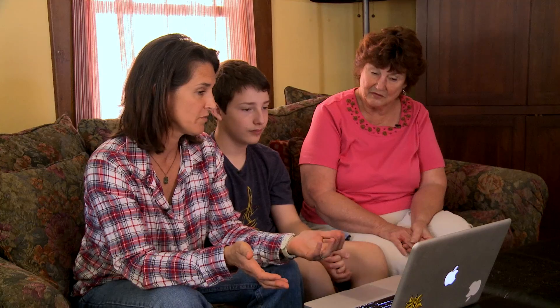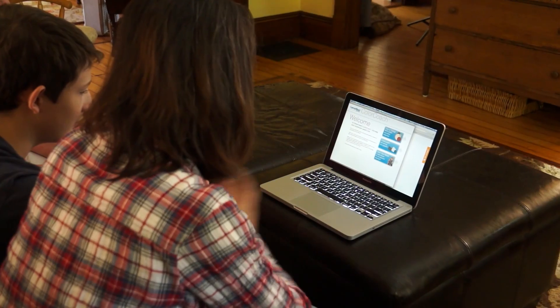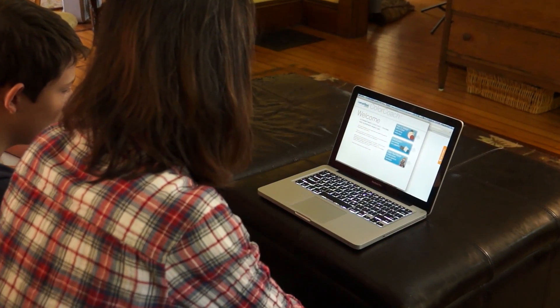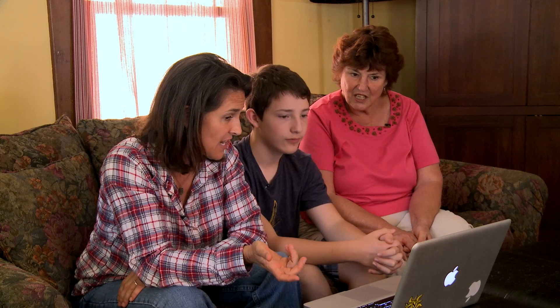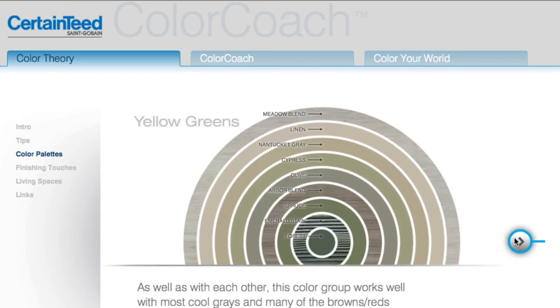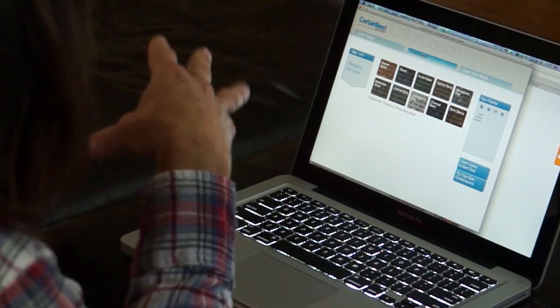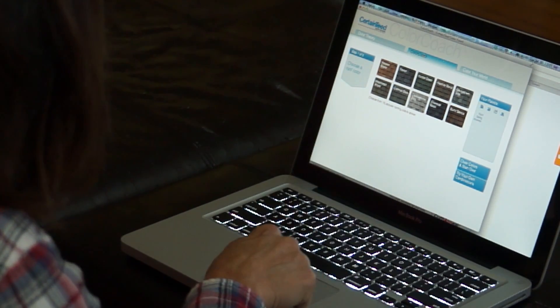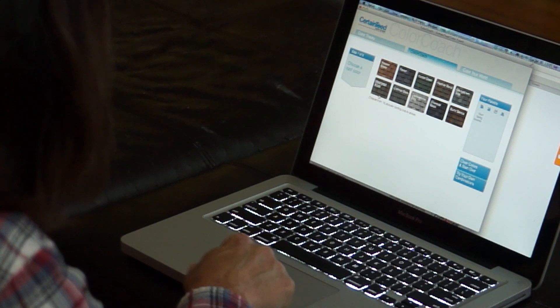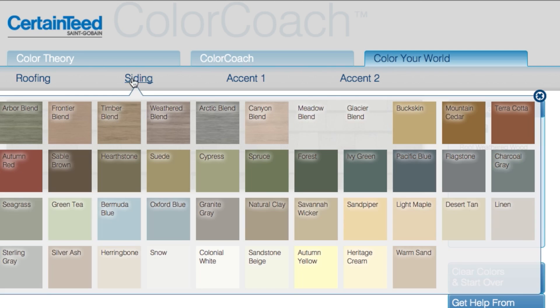I wanted you to come over today and help me determine what colors to put on the house. This is Color Coach and you can find the ideal color for your home. One of the things I saw was how to design with color — Color Theory Made Easy. From here you can look at the palette, all the different colors CertainTeed offers. The first thing I did was pick the roof — I liked the warm colors: Weathered Wood, Heather Blend, Burnt Sienna. And from there you can go to the different colors for siding.